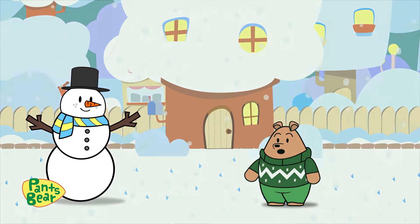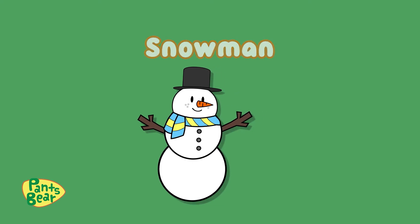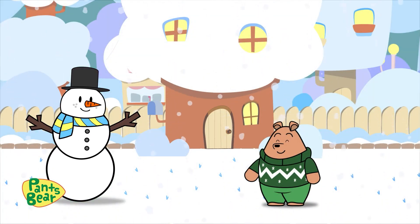Look at the snowman I made this morning. Mr. Snowman loves the cold weather. It's getting cold! Now let's go inside where it's warmer.